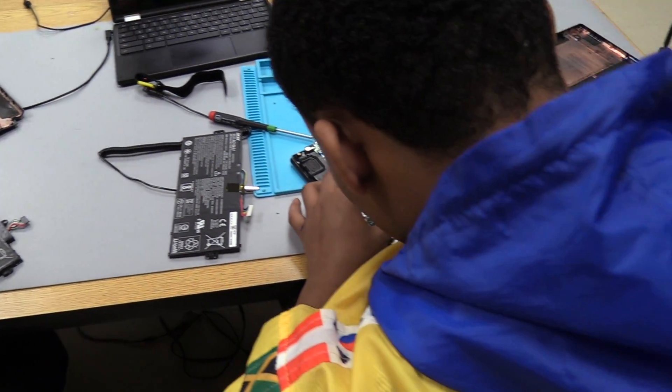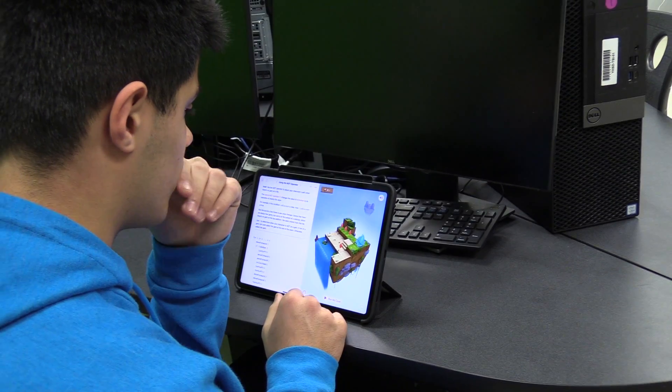It's really the students running the show. We have opportunities to get certified in Microsoft Office, Adobe Creative Cloud, coding, etc.